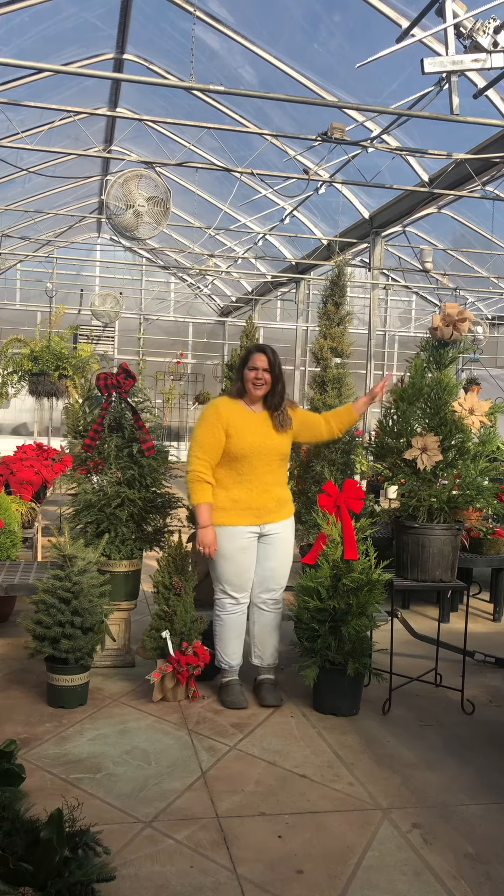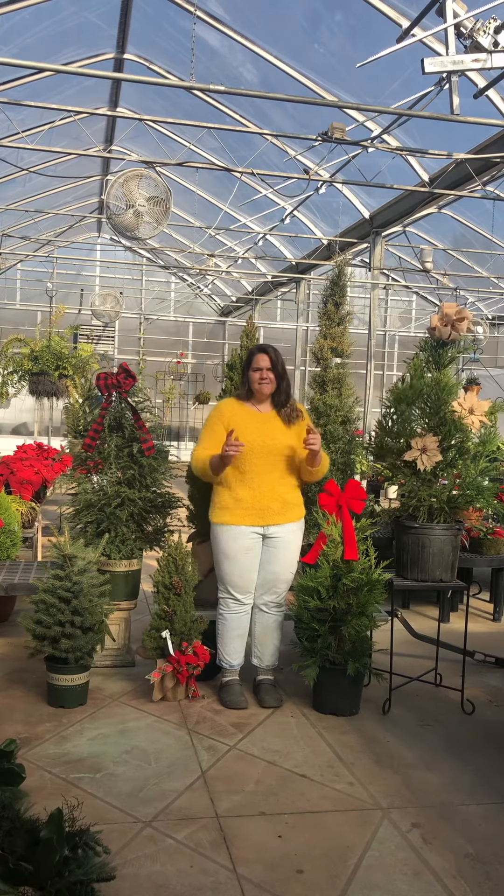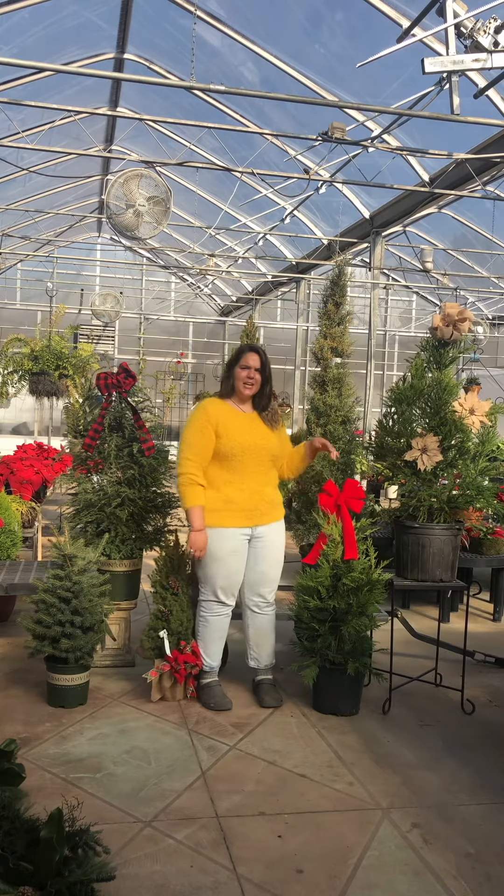So first we have the Cryptomeria. It has beautiful, wispy, feathery leaves, deer-resistant, fast-grower, and easy to plant in a container or the ground.